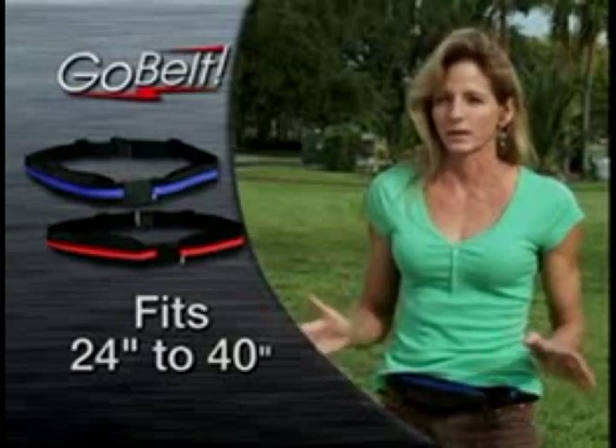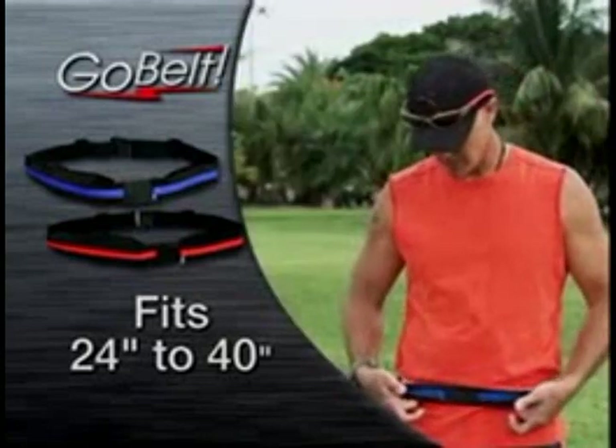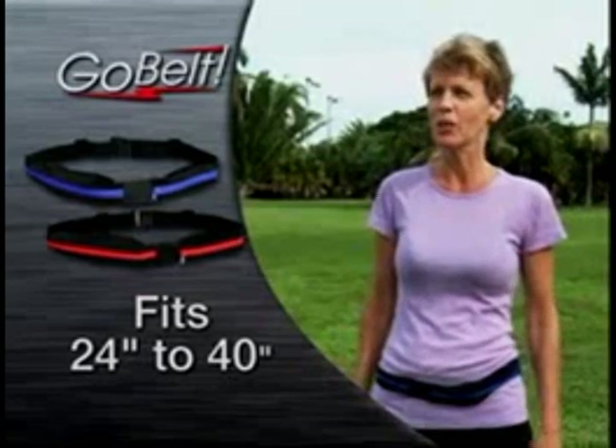I think my favorite thing is you can run hands-free and have everything that you need. It's absolutely comfortable. I put it on and I can't really even feel that it's even there. It's really soft, actually, which I didn't expect. Light — you don't even know it's there. It's like a whisper.